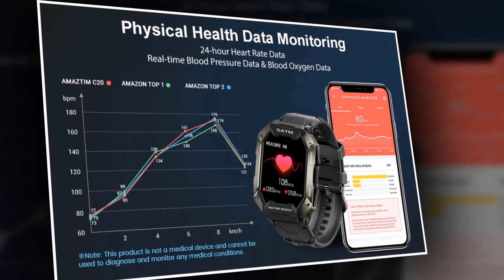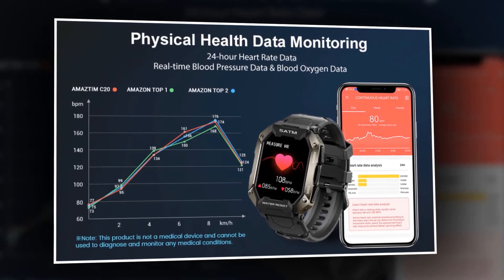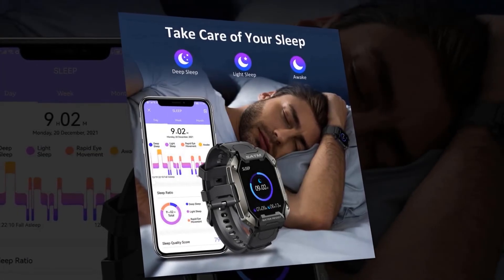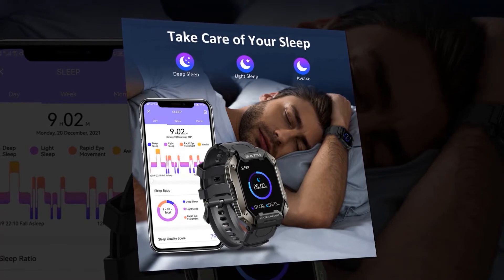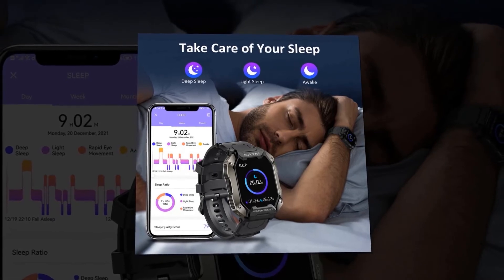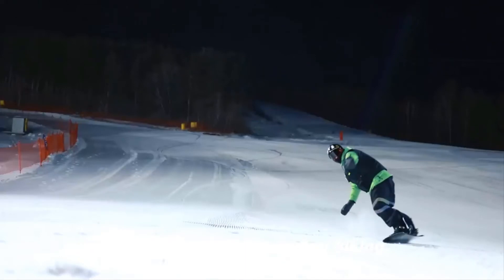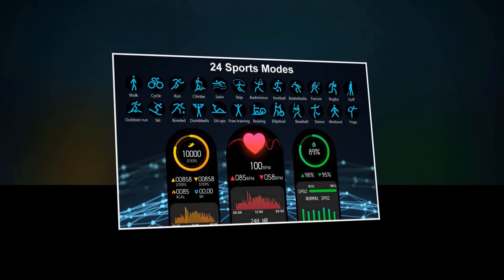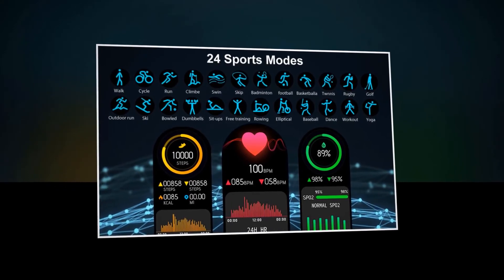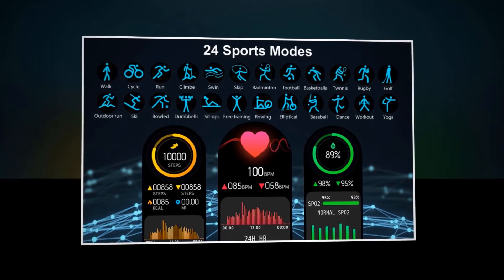The blood pressure watch has a real-time monitoring function that gathers information regarding your heart rate throughout the day, along with live blood pressure and oxygen readings. Fitness watches for both men and women let you keep track of your sleep and calories consumed during the day. This smartwatch has 24 different sports modes including walking, running, trail cycling, climbing, swimming, skiing, football, and baseball. Its accuracy and efficiency help you remember to take breaks and complete every physical activity.